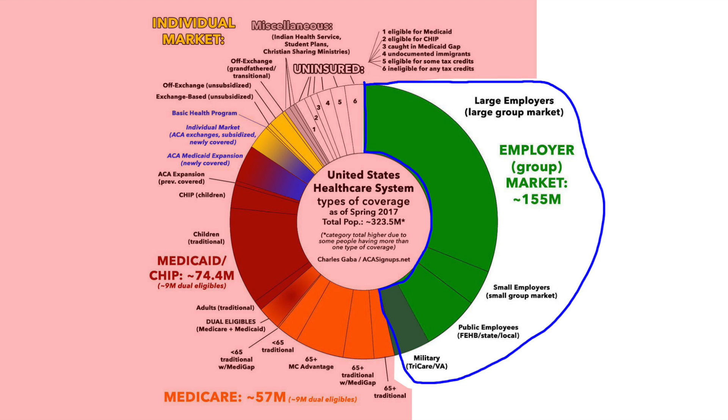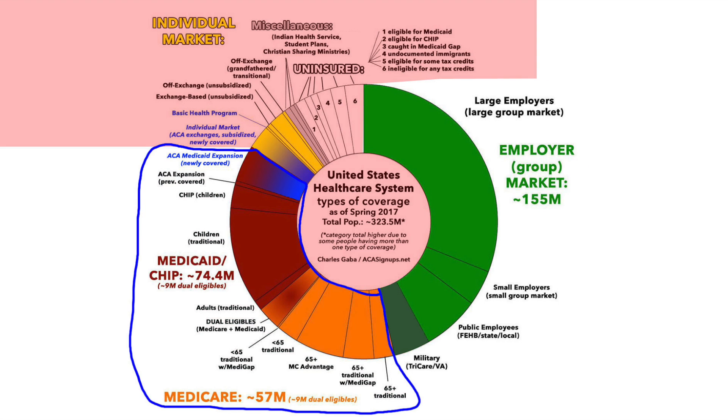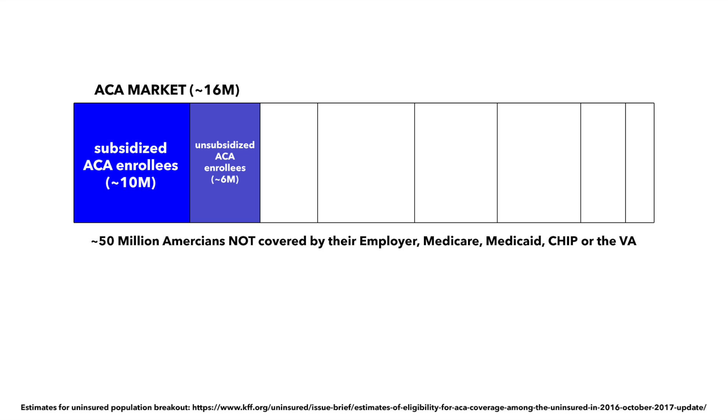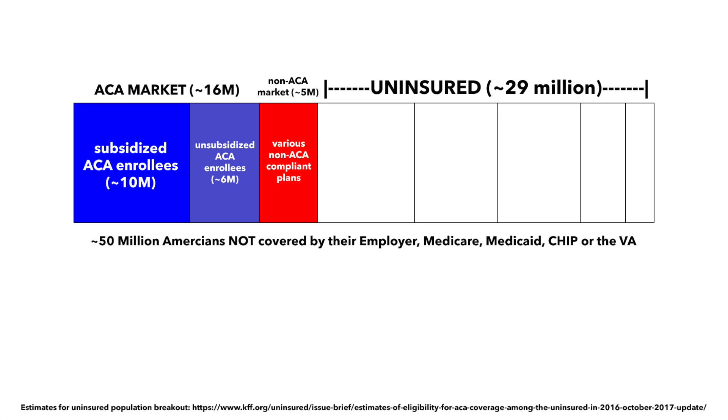Nearly half the U.S. population is covered by employer-sponsored insurance, and another third is enrolled in either Medicare, Medicaid, or CHIP. That leaves around 50 million people or so. Around 16 million are enrolled in ACA individual market policies. Around 5 million are enrolled in other assorted, non-ACA policies like grandfather, transitional, student, farm bureau, short-term, or association plans, and around 29 million have no type of coverage whatsoever.